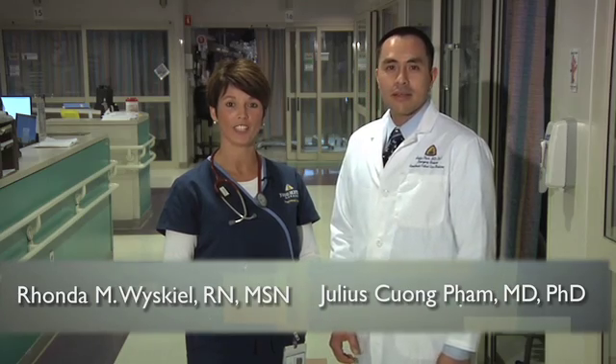Hi, I'm Julius Pham, and I'm an intensive care physician at Johns Hopkins Hospital. And I'm Rhonda Weisko, an ICU nurse here in the Weinberg ICU. If you're watching this video, you have an interest in CUSP. In this video, we want to begin to guide you on your journey to improved patient safety, and we'll share some advice on how to become a CUSP unit and hospital. Our guided patient safety programs are based on more than a decade's worth of experience working as a CUSP team here at Johns Hopkins and with hospitals across the country.